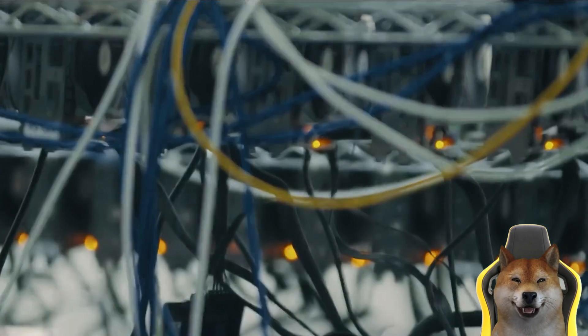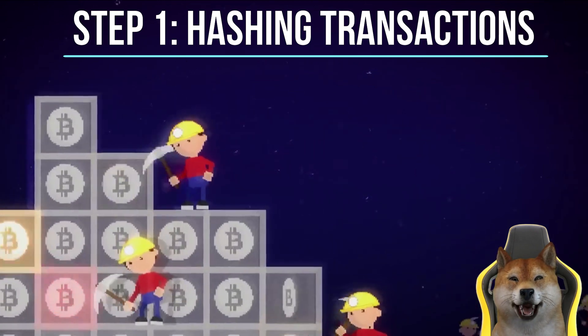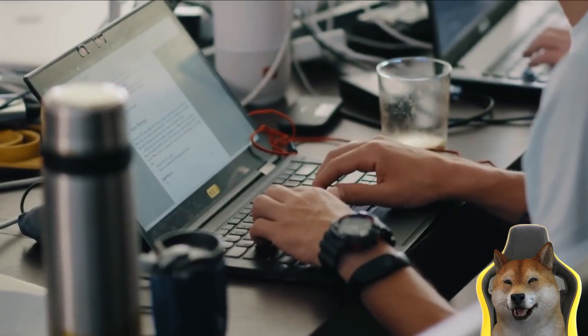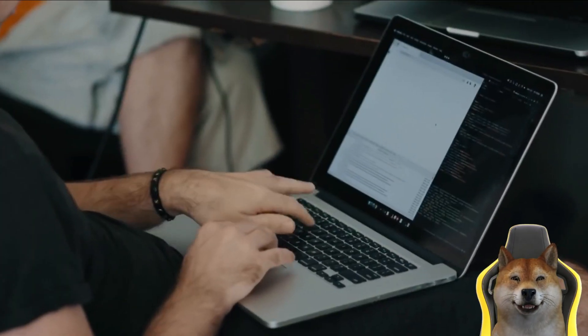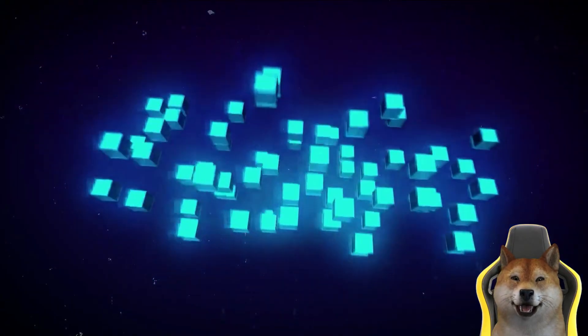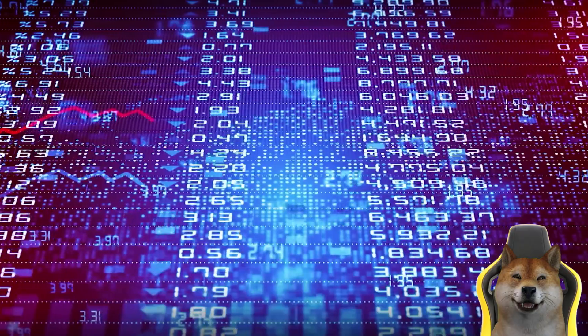The first step of mining a block is to take pending transactions from the memory pool and submit them one by one through a hash function. Each time a piece of data is run through a hash function, an output of fixed size called a hash is generated. In the context of mining, the hash of each transaction consists of a string of numbers and letters that acts as an identifier.